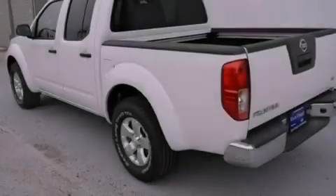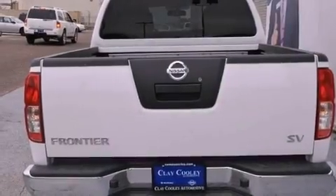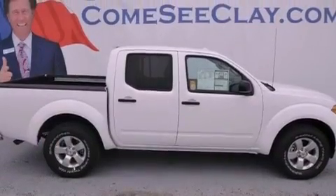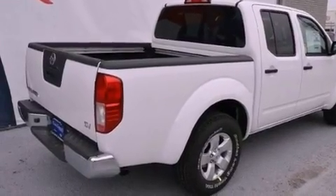Features include a low-tire pressure indicator, air conditioning, a rear window defroster, front and rear floor mats, a chrome rear bumper, an anti-lock braking system, side impact airbags, latch-ready child seat anchors, three-point seat belts for all seating positions, and an auxiliary power outlet.